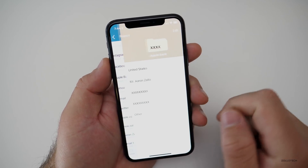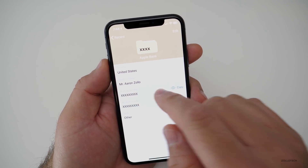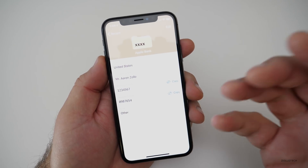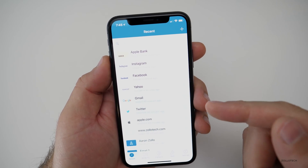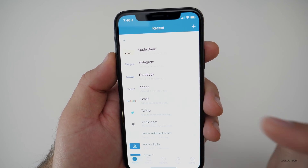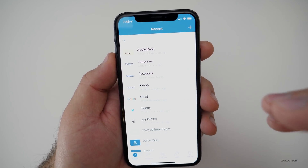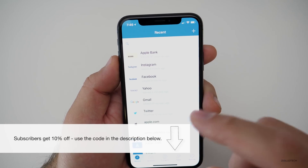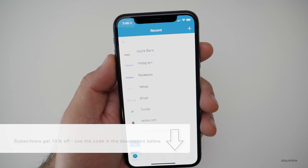We can also store bank account information — your name, routing number — and it requires Face ID again to unlock it, so it's very secure. You can put notes in here as well. It also helps protect your information by alerting you to breaches. You'll be notified as soon as a breach happens, and if you've reused that password anywhere else, it will help you change it right away.